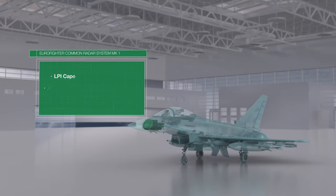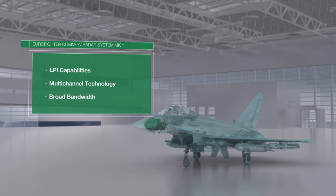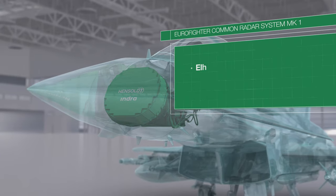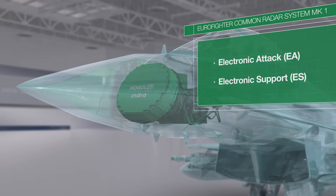Eurofighter Radar Mark I: the system's LPI capabilities keep your Eurofighter disguised. The multi-channel technology and its broad bandwidth sets the system apart, and additional electronic attack functionalities extend the lead even further.